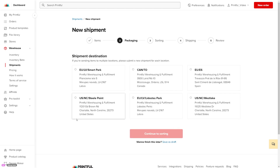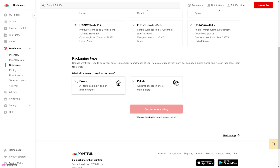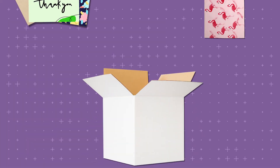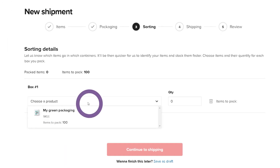Choose the fulfillment center where you'll send the shipment to. We recommend you send packaging to the location where most of your orders are fulfilled. If you're sending packaging to multiple locations, you'll need to submit a shipment for each location. Choose what you'll use to ship your packaging — boxes or pallets — and specify if you're going to pack multiple types of items in each box. For example, maybe you'll use the same box to send polymailers and postcards. Finish this step by clicking Continue to sorting. Then choose items and their quantity for each box you pack, and click Continue to shipping.